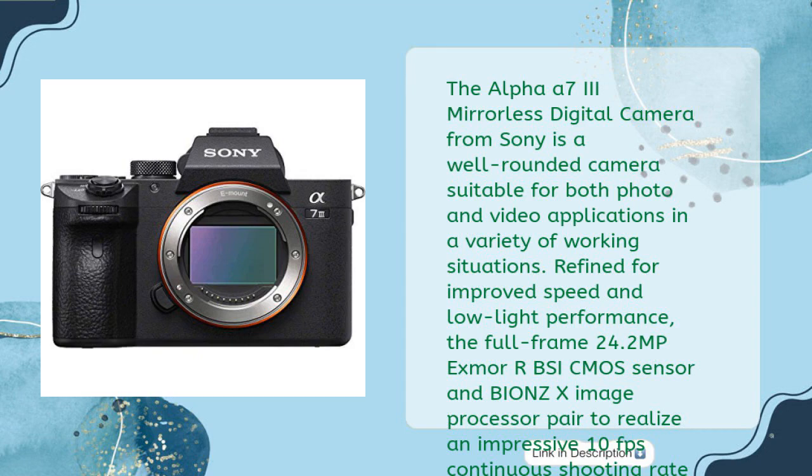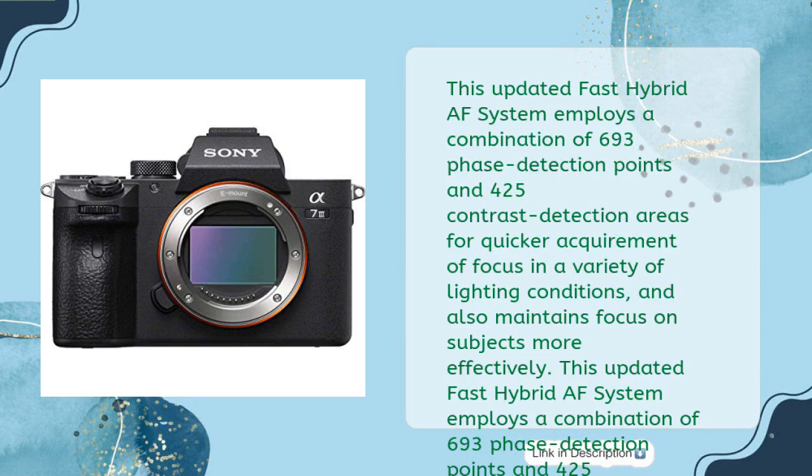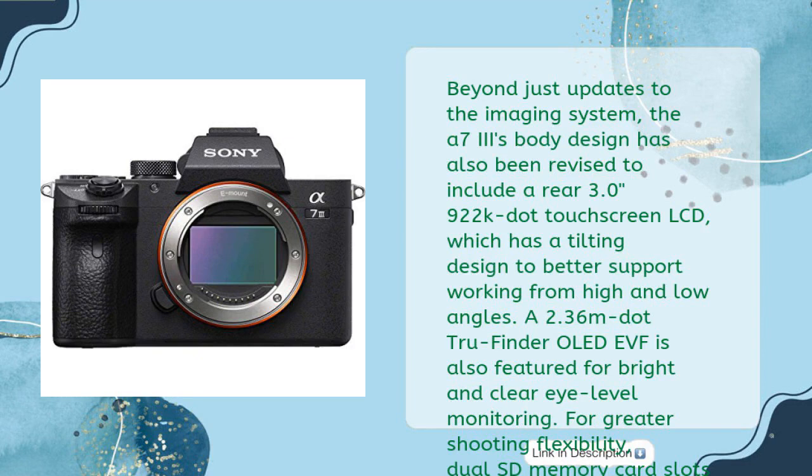Along with wide frame coverage, this updated Fast Hybrid AF system employs a combination of 693 phase detection points and 425 contrast detection areas for quicker acquisition of focus in a variety of lighting conditions, and maintains focus on subjects more effectively.